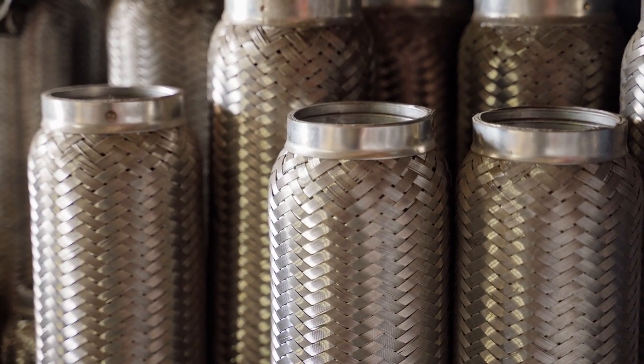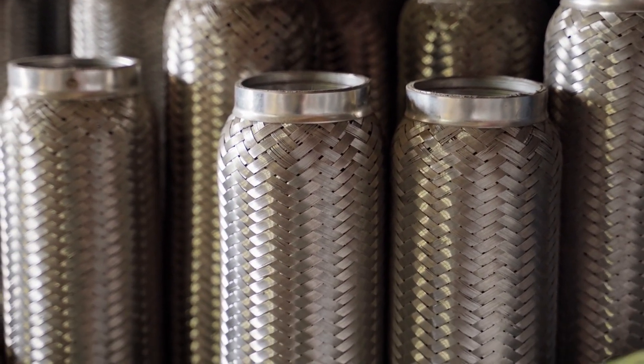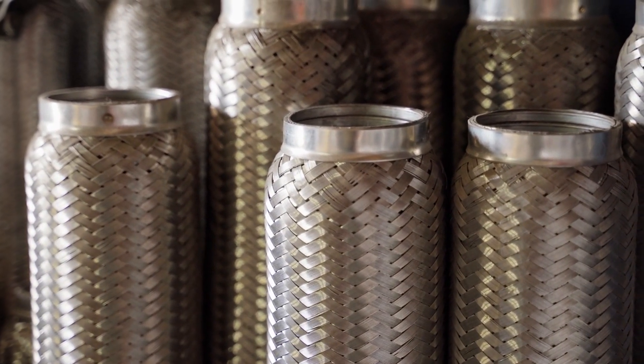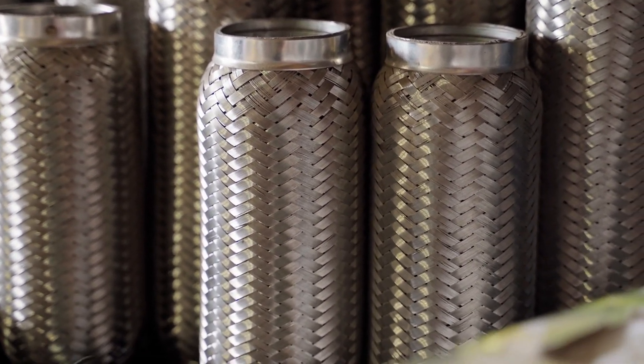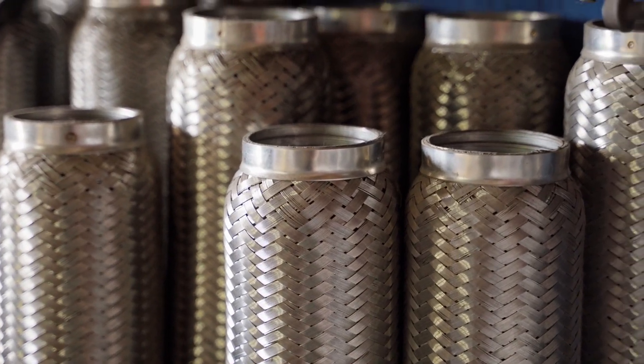Welcome to our guide on finding the best muffler shops in Chicago. Whether you're dealing with a noisy exhaust or just need a routine checkup, it's crucial to choose a shop that offers quality service and expertise. In this video, we'll share valuable tips to help you make an informed decision, ensuring your vehicle gets the best care possible.